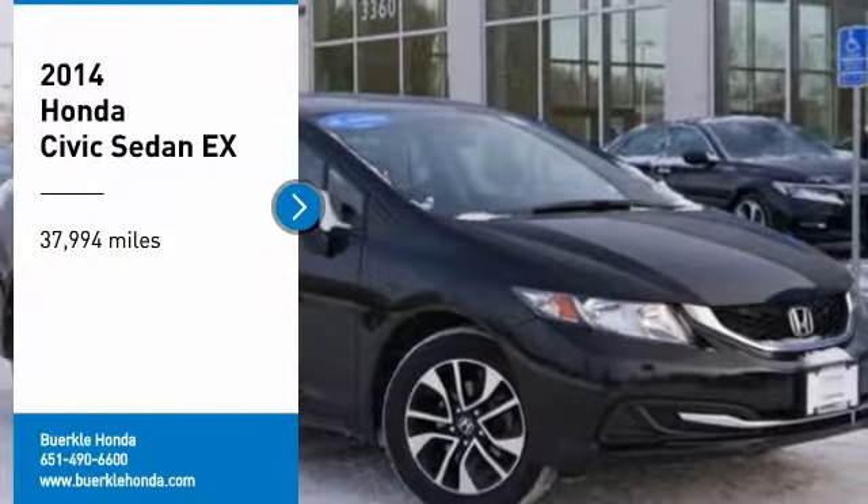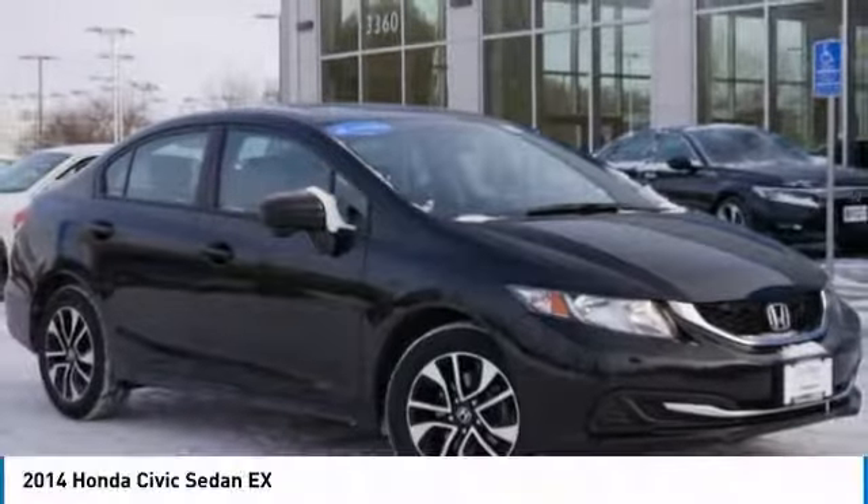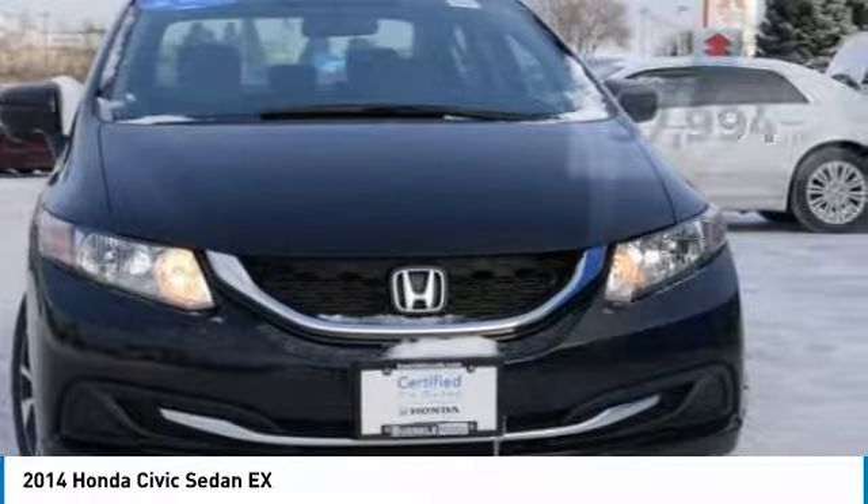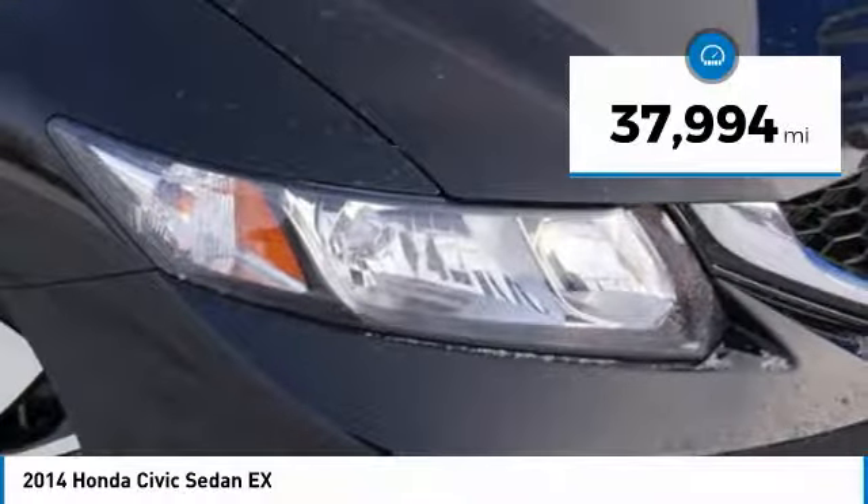You are going to love the 2014 Honda Civic. Practical, awesome gas mileage, and incredibly reliable. This vehicle has less than 40,000 miles.